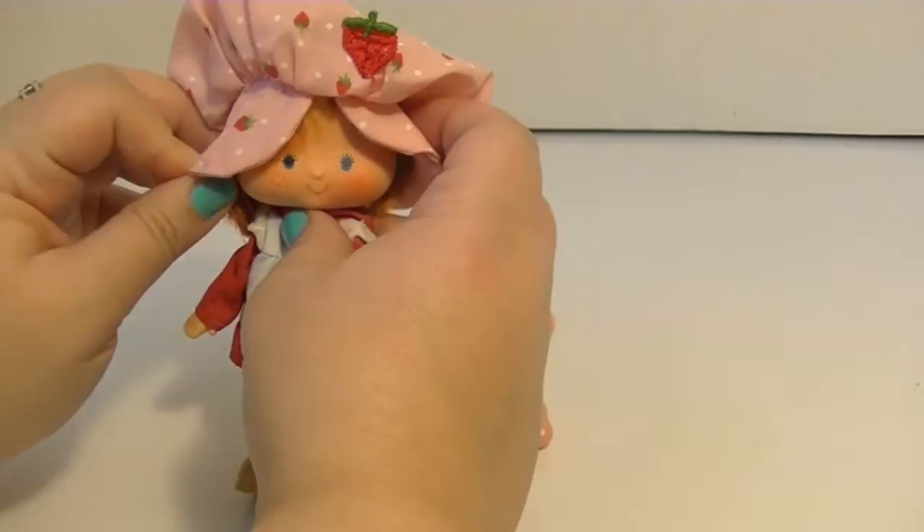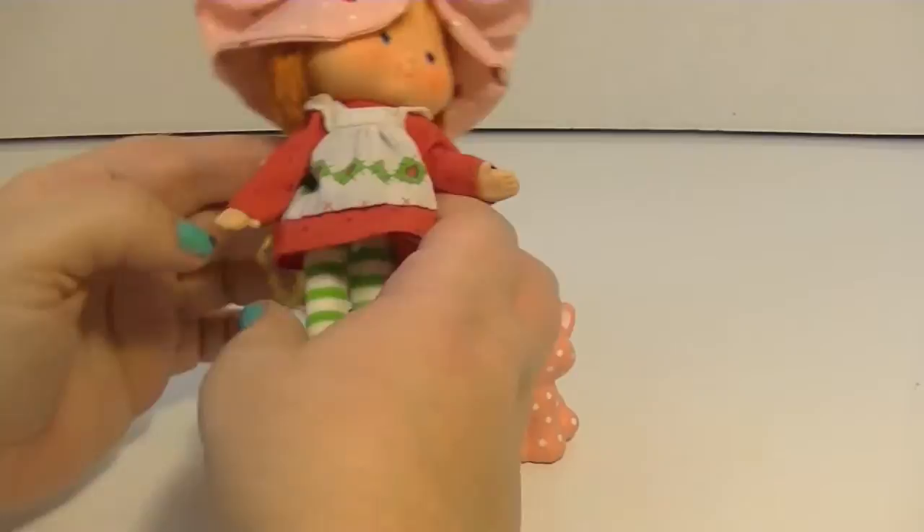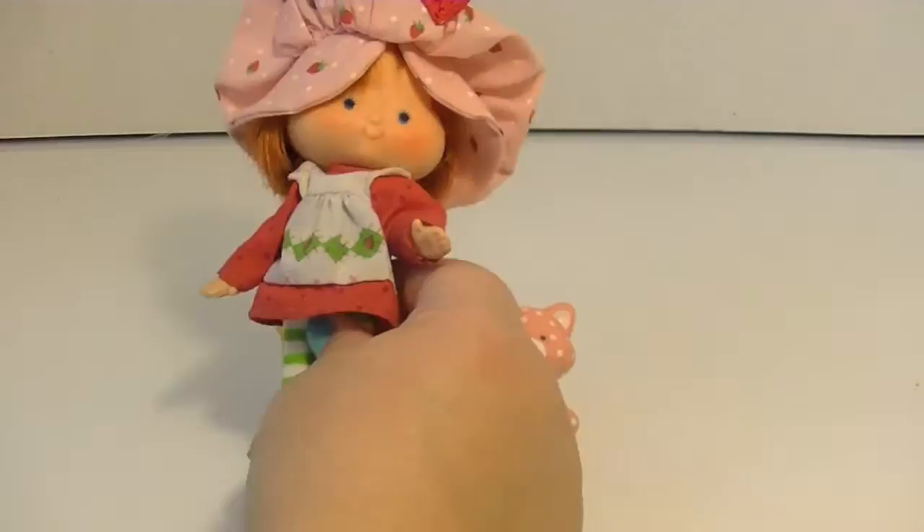For a doll that's over 30 years old she looks great — she's probably older than my sister! I think she's so adorable and in pretty good condition. Let me give you a closer look. I haven't done any cleaning or brushed her hair much. She did come with a little strawberry brush — the originals have a little strawberry on them, they're so super cute.